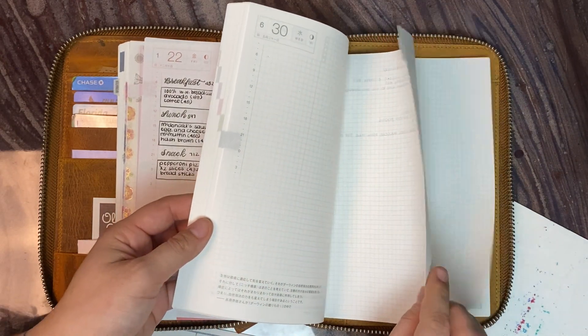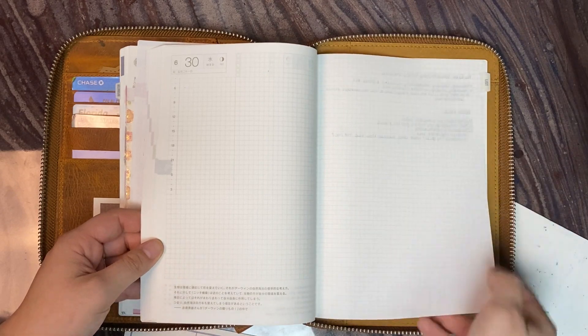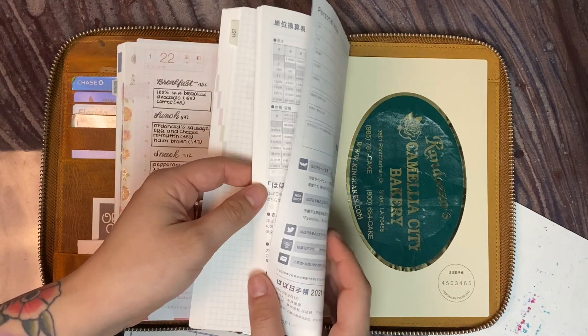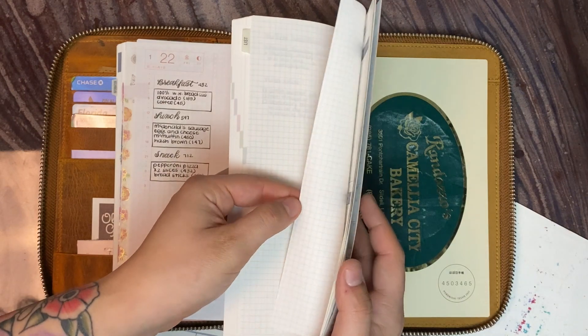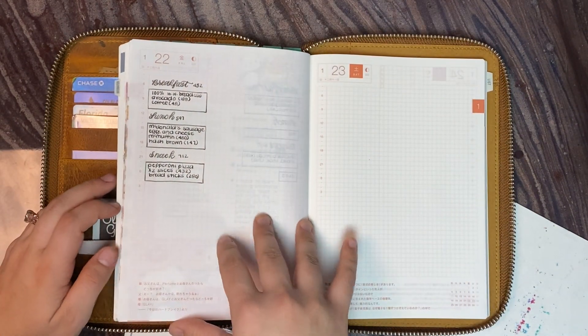In the back — I'm not going to flip it over — I have some planning ideas, hopefully for videos, because I'm trying to get on that this year. And then Randazzo's Bakery. I don't think I've filled out much more — no, I haven't. So that's kind of where we are right now.